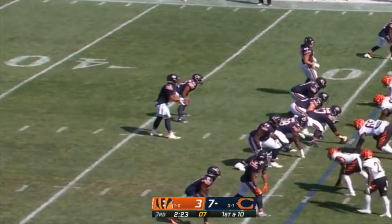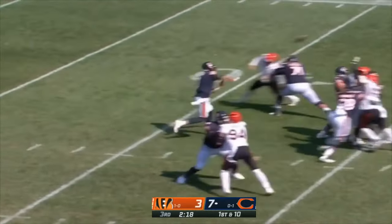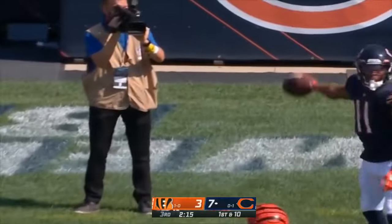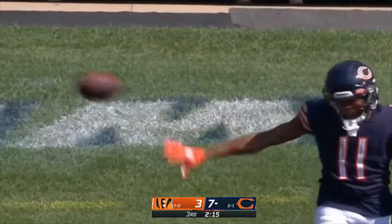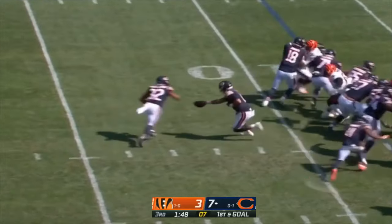Jimmy Graham in motion on first down at the 29. Fields — good protection this time, good ball to the sideline where Mooney is waiting, sliding down at the 9. First and goal for the Bears.